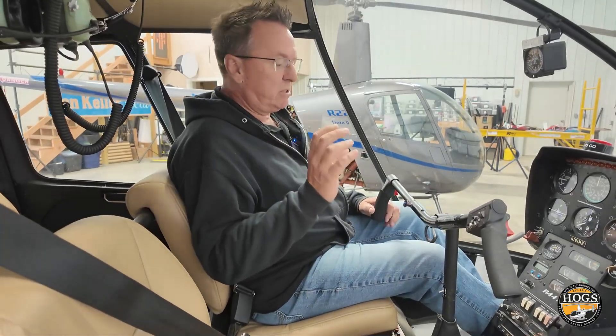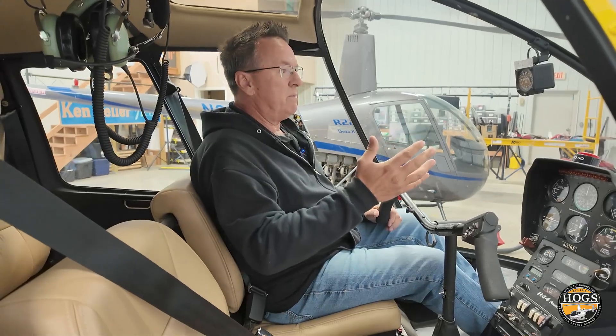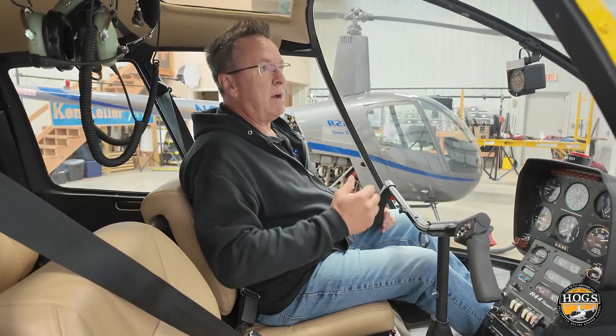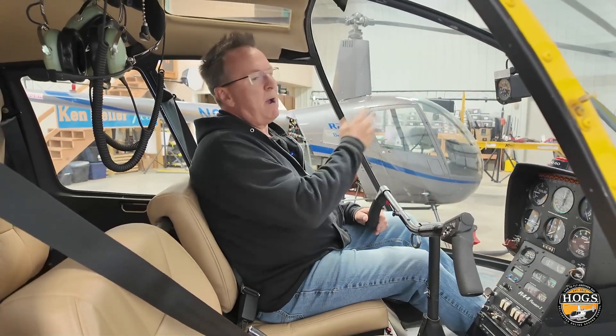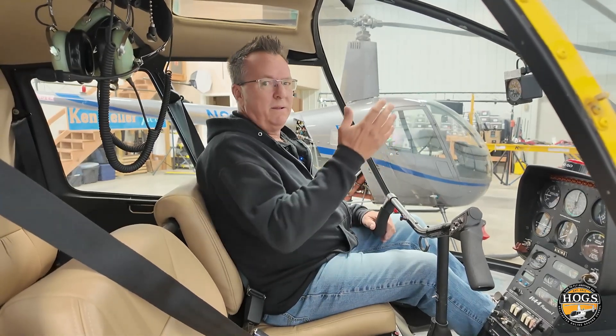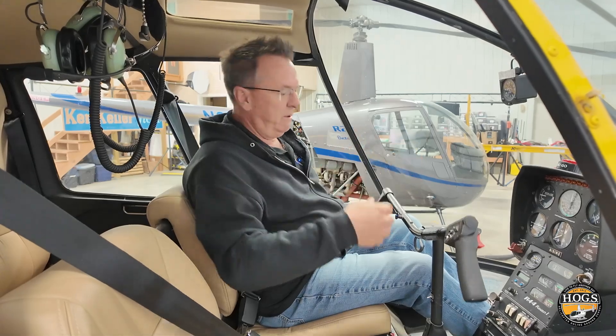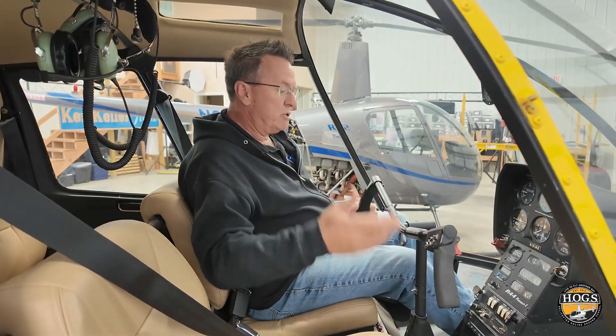We're giving you things that seem so simple, but too many people move on past private pilot and go, 'well, that's private pilot stuff, I don't do that anymore.' The essence of what we learned as private pilots we should continue to use throughout our entire career.